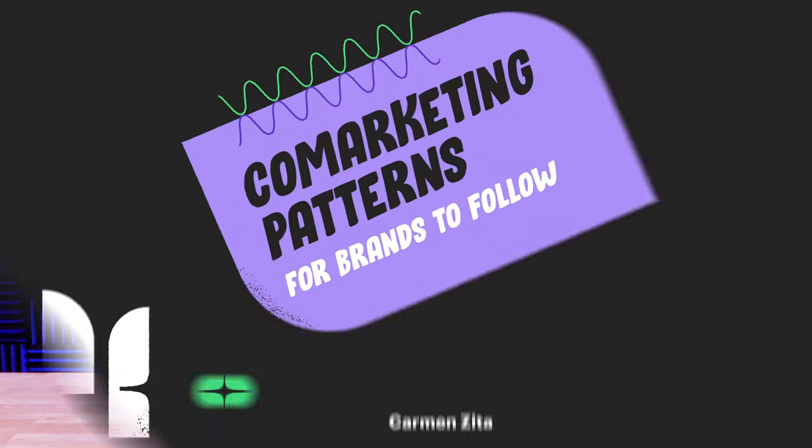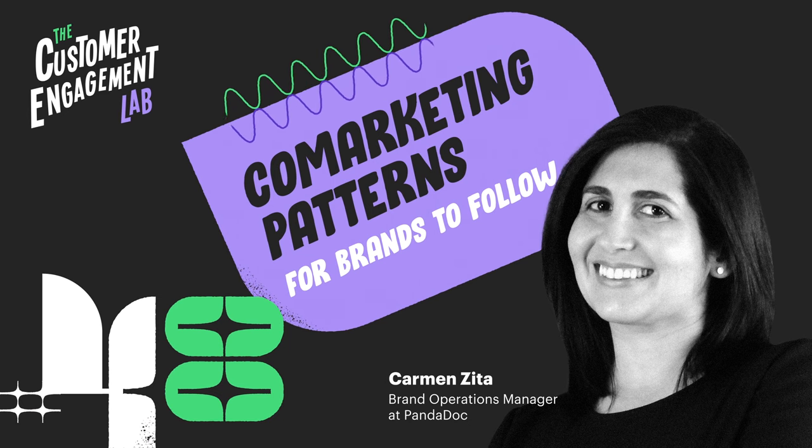Last up on this episode of the Customer Engagement Lab, I'm joined by Carmen Zita and we're going to talk about co-marketing efforts and the patterns she's found that have been successful. Co-marketing — my understanding is just two companies coming together to try to make money. You probably have a much better definition than I do.